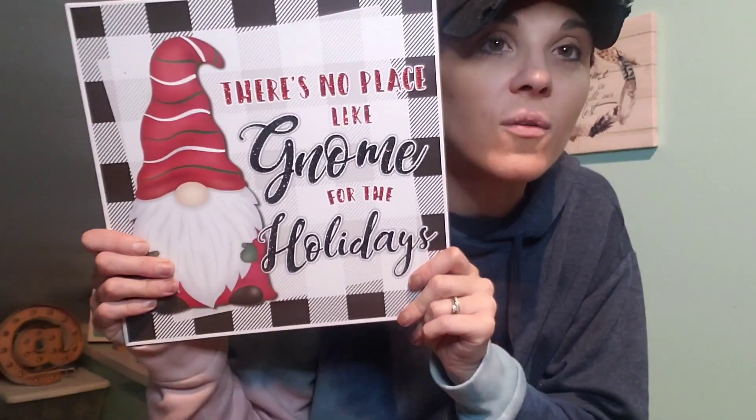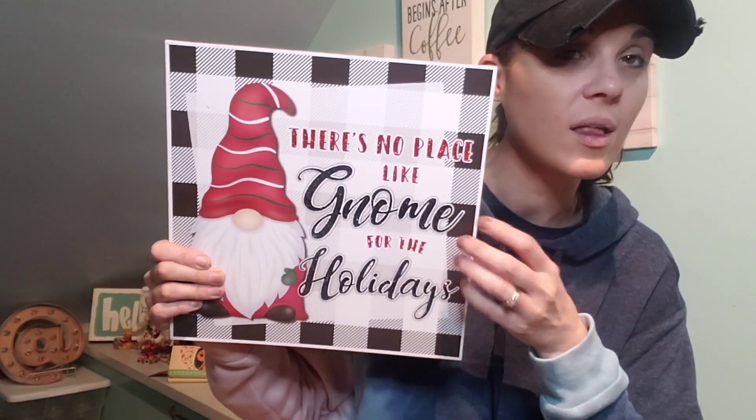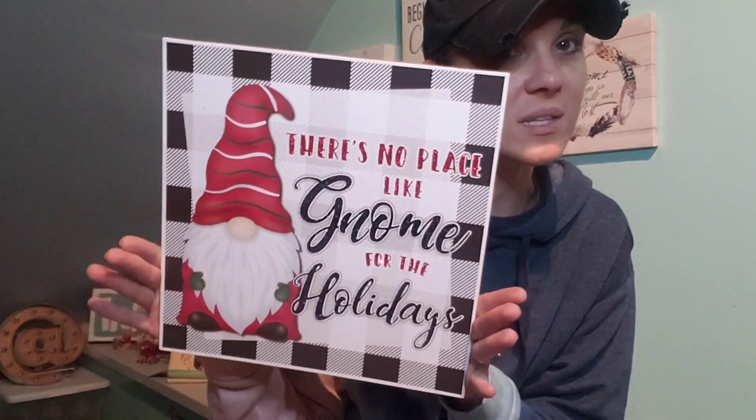I don't need more Christmas decor — it takes me a good week to two weeks to decorate my whole house for Christmas, and I will give you a full tour when that's done. But this cute sign — 'There's No Place Like Gnome for the Holidays' — I just love the gnomes, they make me smile. They had another pattern too but I held myself to just one.